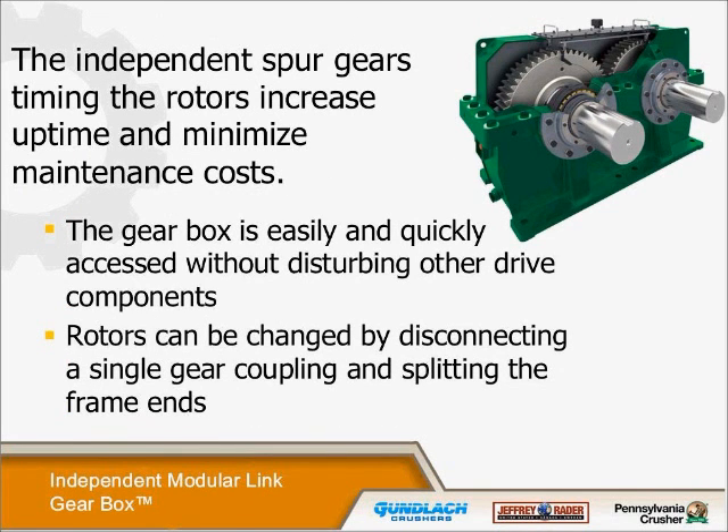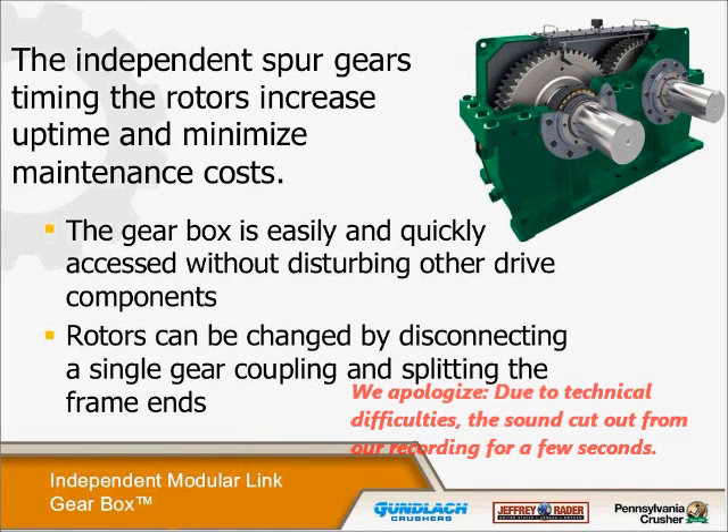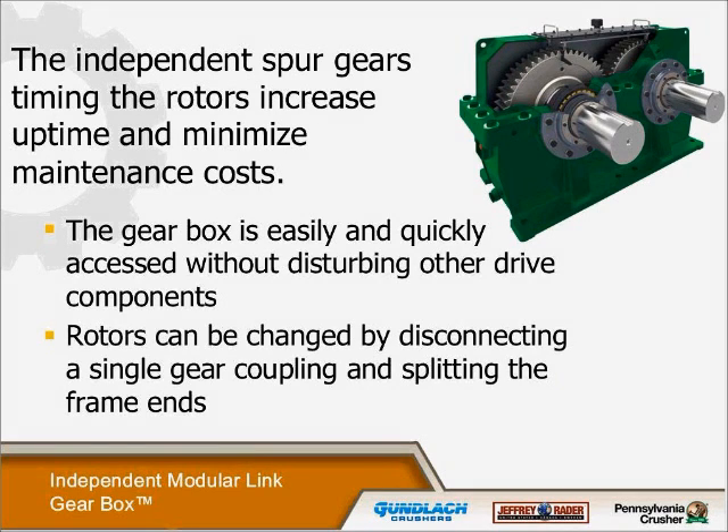We talked about the timing and the independent spur gears. The entire gearbox can be changed out relatively easily. We can work on the rotors without disconnecting the gear couplings on the drive side. This gives us a very modular approach to working on the piece of equipment without disturbing and having to realign other components or sections of the drivetrain.